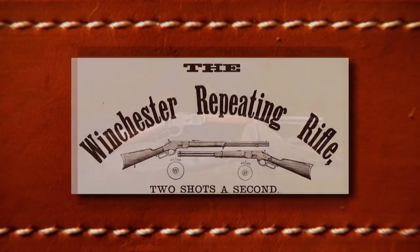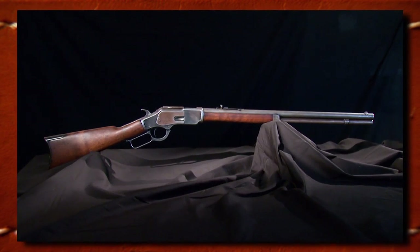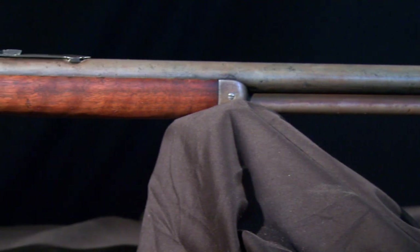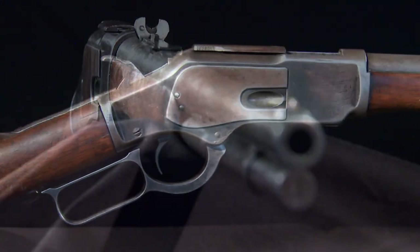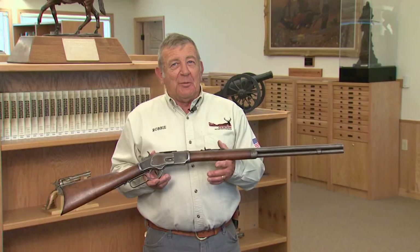No question, the Winchester repeating rifle holds an iconic place in the legend and lore of the Old West. And no lever gun was more revered than the famous model 1873, the gun that won the West. This gun has got a tremendous amount of history in it, and I just wish it could talk.